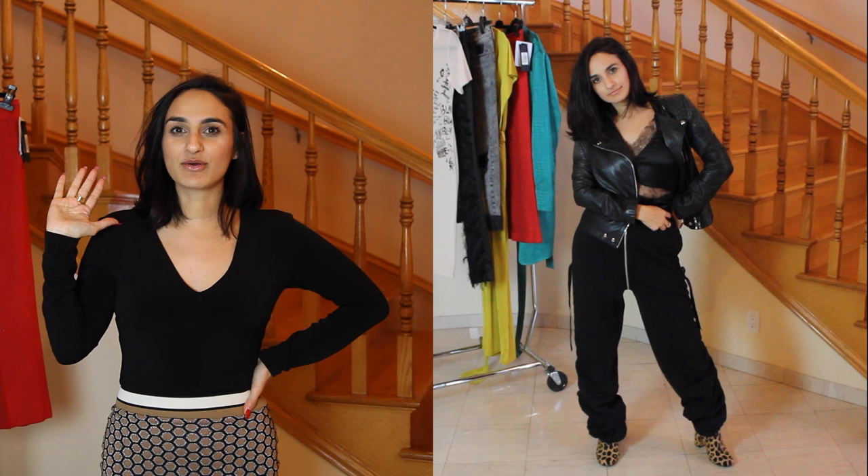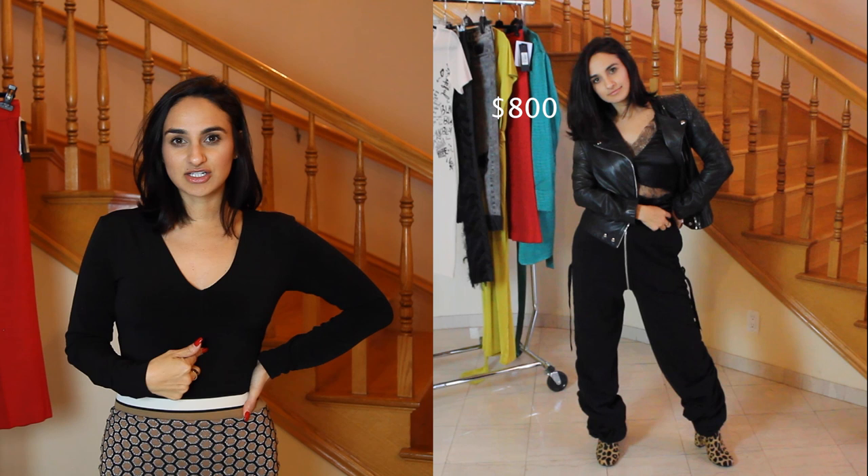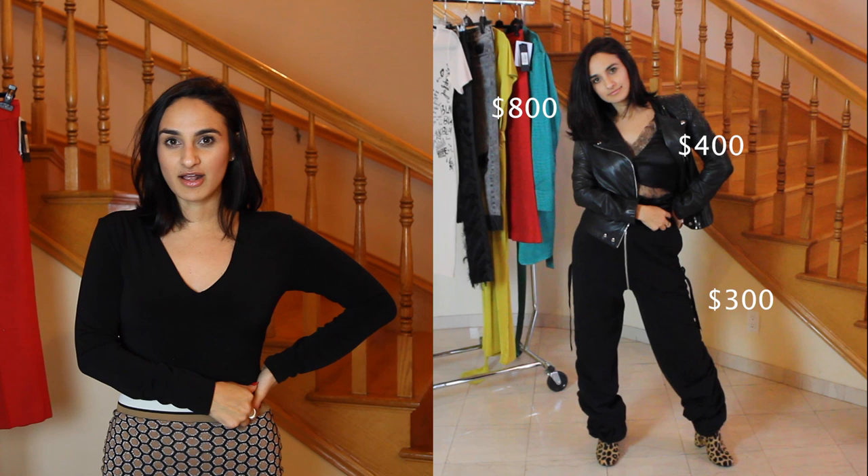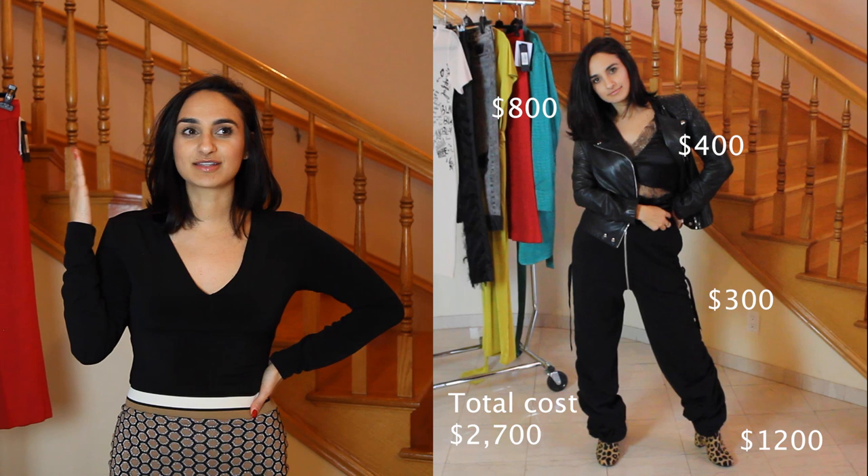The all-black look with the leather jacket was the luxury look. The jacket was about $800 and it's by Zalia. The silk tank top and pants are by a designer called Almaz — the top was about $400 and the pants were about $300. The booties are Saint Laurent and were about $1,200. Here is the price total for the luxury look.